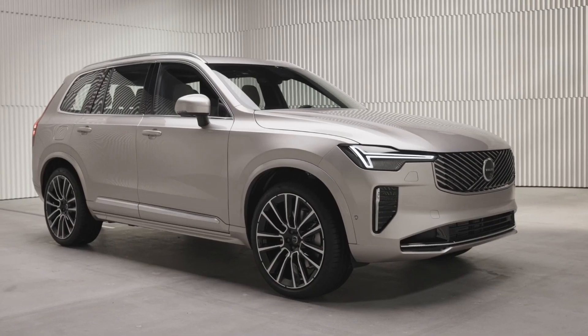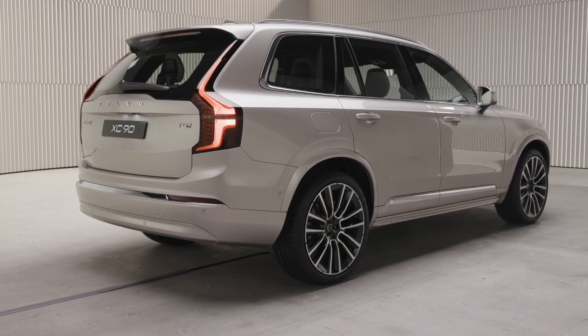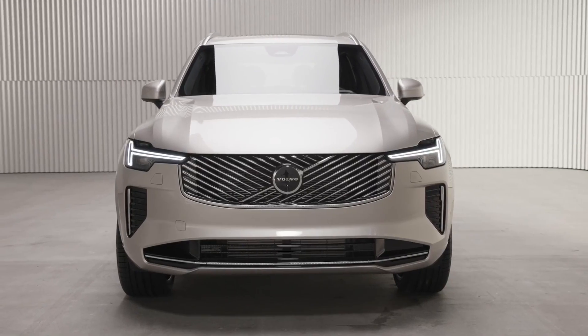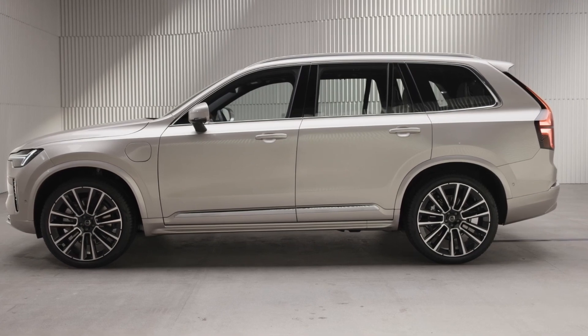We tested the T8 plug-in hybrid model. The powerful electric assist makes it simple to drive around town and accelerate quickly to interstate speeds. Our test XC90 accelerated from 0 to 60 miles per hour in 5.4 seconds on our test track, which is about normal for a three-row luxury SUV.